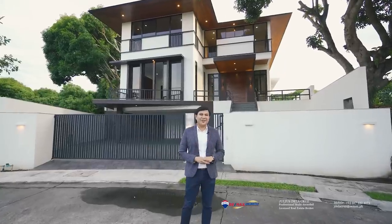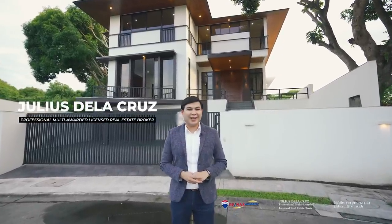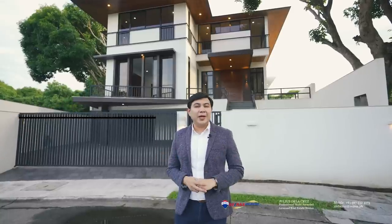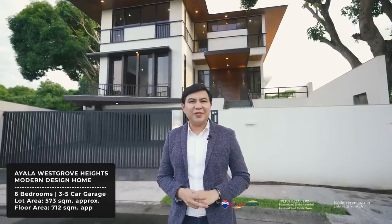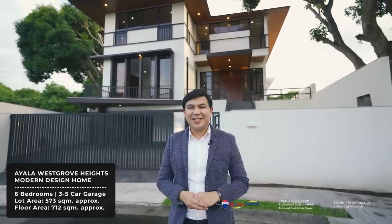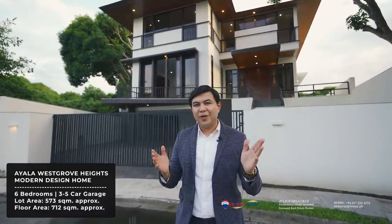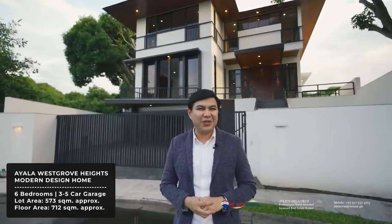Hello and welcome to another episode of Live Here. My name is Julius La Cruz. I'm a professional licensed real estate broker here in the Philippines. Today we are here in the beautiful community of Ayala West Grove Heights, featuring this brand new modern design home that sits on a lot area of 573 square meters. This beautiful modern tropical home has a floor area of 712 square meters.